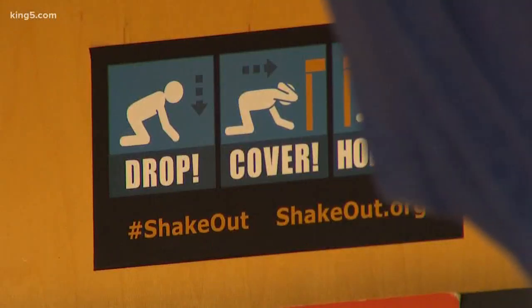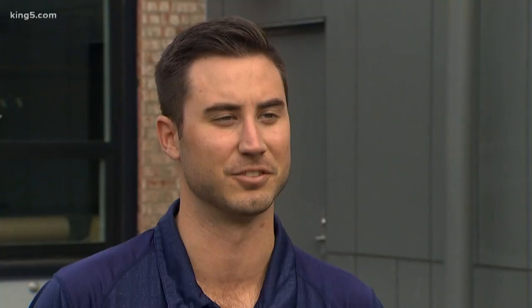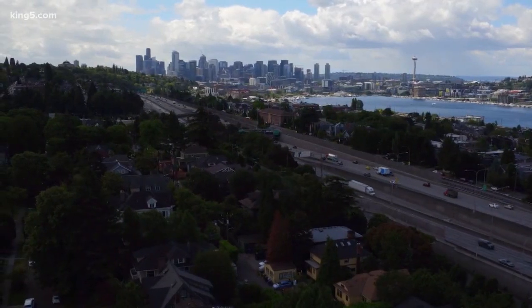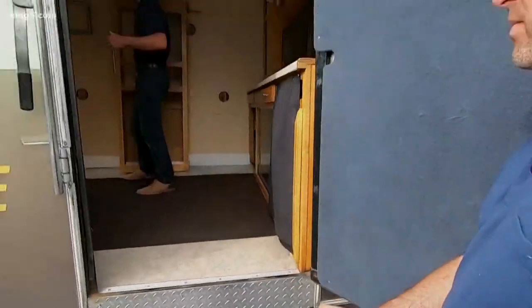What are you supposed to do in an earthquake? Put your head and neck under the table and hold on. The three steps you need to know are drop, cover, and hold on. You want to get under a table or a desk — something sturdy — cover your head and your neck, and then hold on to whatever you're underneath until the shaking stops.